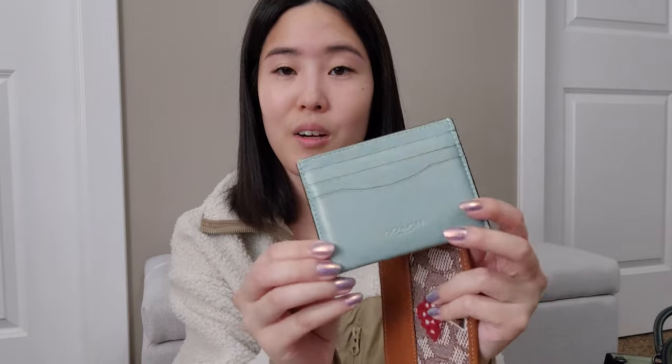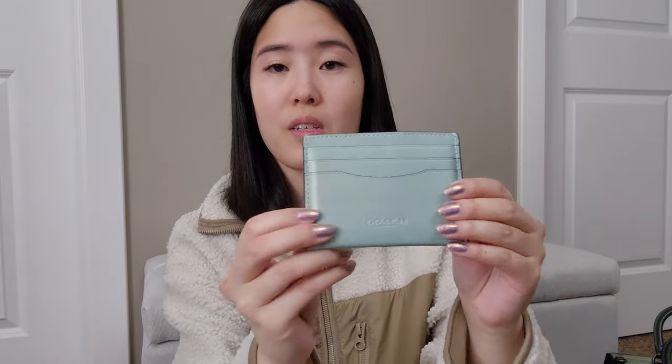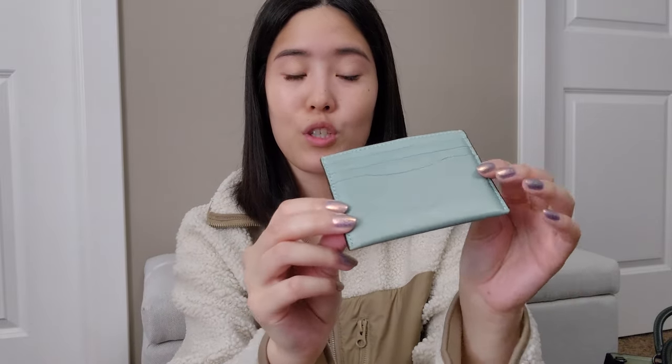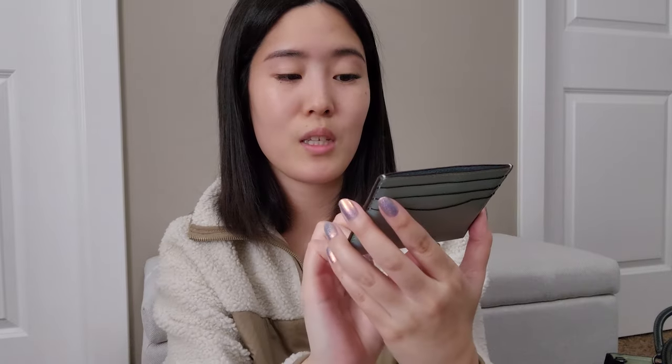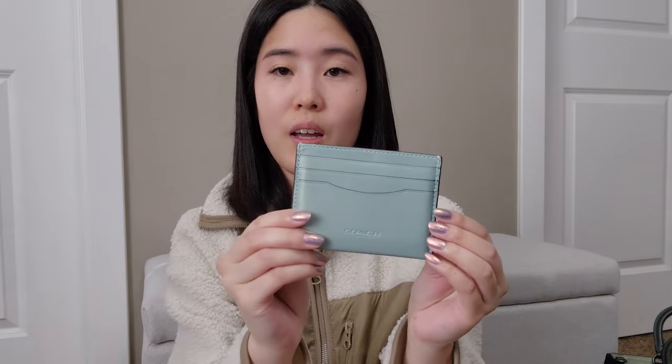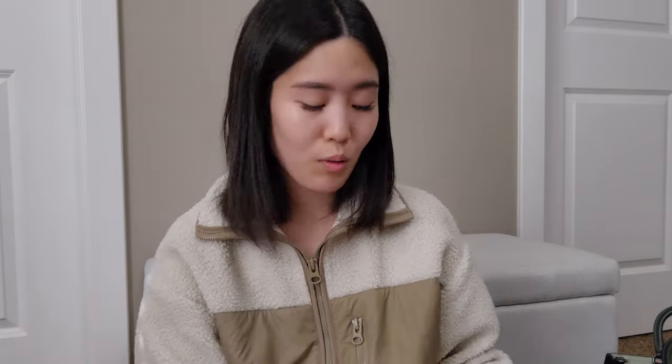Then I have two card holders from Coach. The first one right here I really love — this is a full leather piece with a darker leather interior, and I love the little bit of a gold sheen to it. One of my favorite card holders. I love using this quite a bit. It just has the Genuine Club 10 leather stamping on it and is a very simplistic card holder overall.